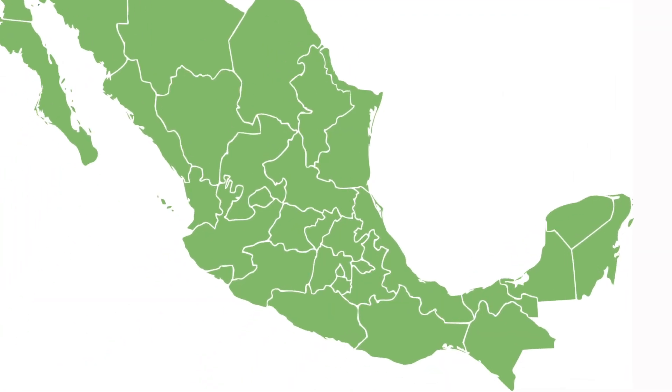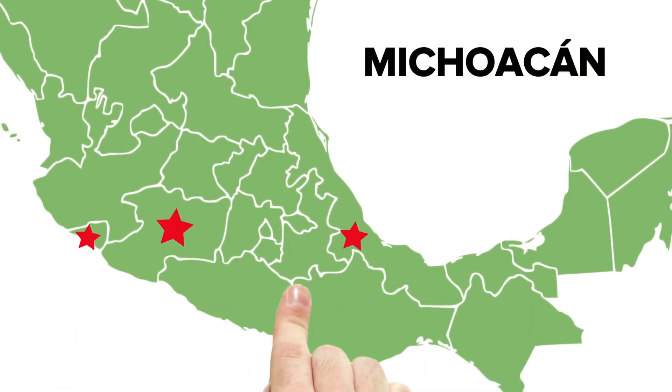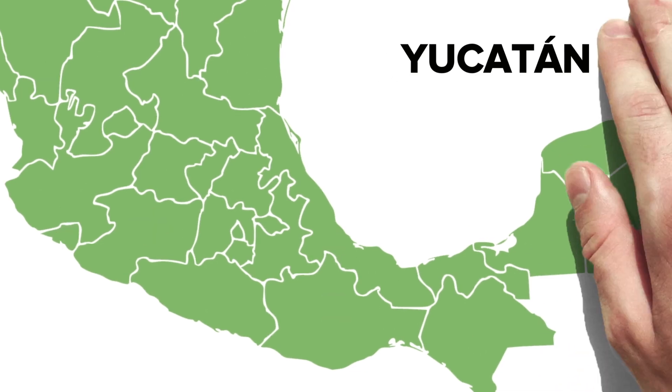There are five states in Mexico where more than 80% of the production is concentrated: Veracruz, Colima, Michoacán, Oaxaca, and Yucatán.